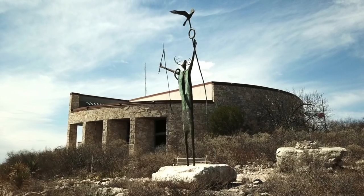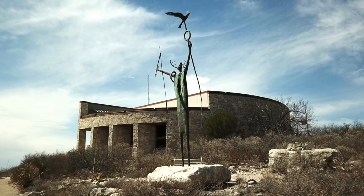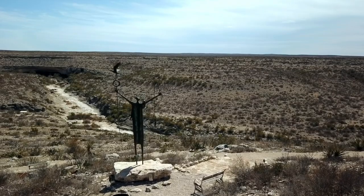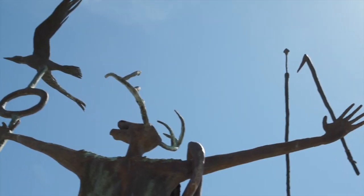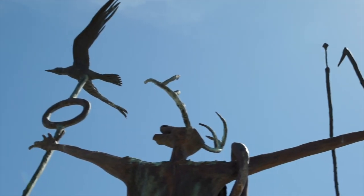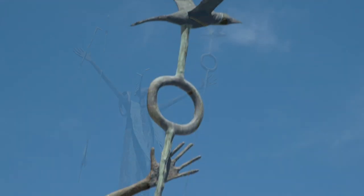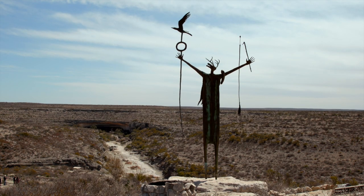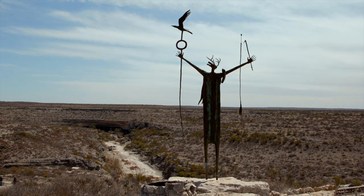A bronze sculpture overlooks the canyon. Artist Bill Worrell was inspired by the rock paintings. A white-tailed deer wears a cape signifying the shaman's spiritual leadership. Antlers represent wisdom, maturity, and regeneration. A golden ring symbolizes eternity, and the bird on the staff portrays the human soul. But Worrell says his interpretations are only guesses at meaning — the mysteries of these paintings may never be solved.